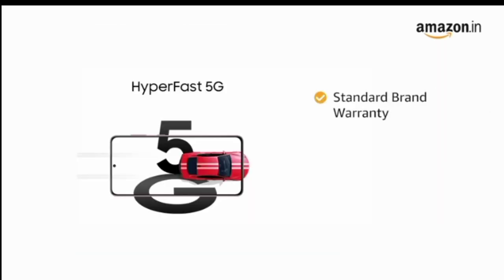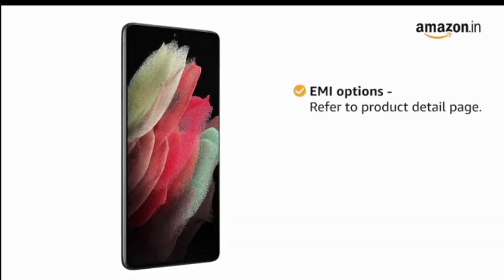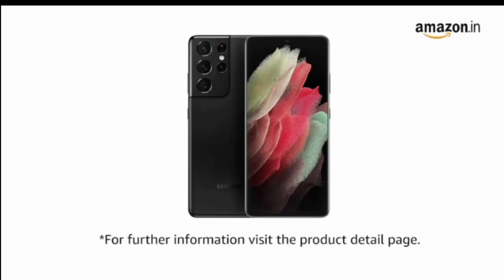This product comes with standard brand warranty. For EMI options, refer to the product detail page. Pay online using debit or credit card and net banking. 7 days replacement policy for damaged or defective product. For further information, visit the product detail page.